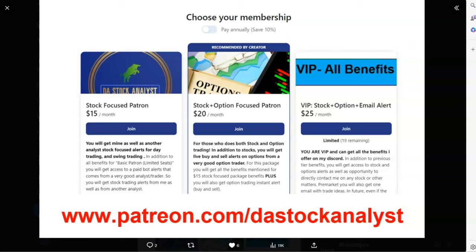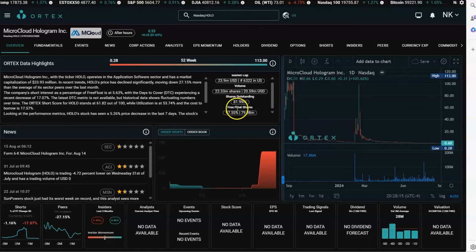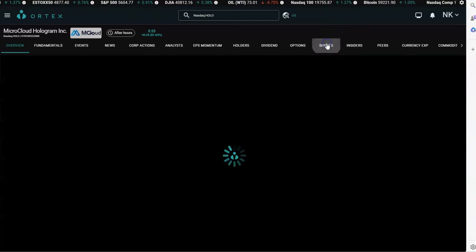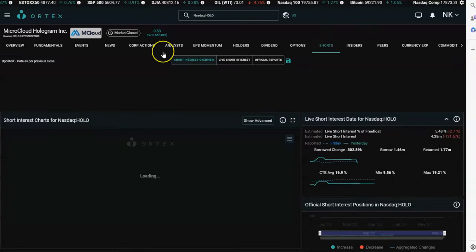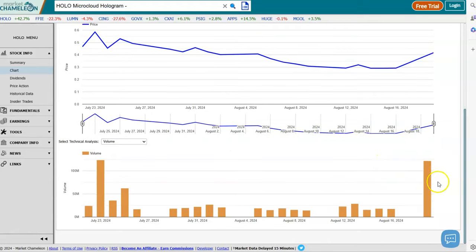Looking at the Ortex data, HOLO has a very high float of 79 million shares, but it is getting a lot of volume. The short interest is 5.63 percent. The volume is 121 million — even though the float is 79 million, the volume is more than the float, which is really, really good.